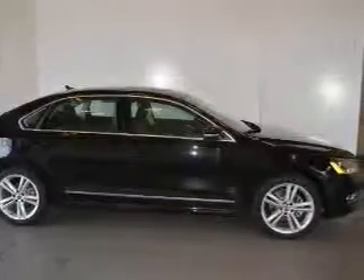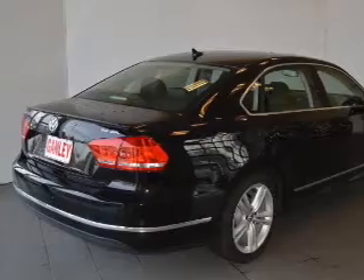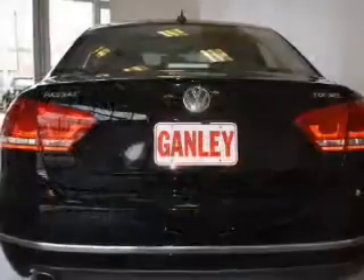GPS navigation will guide you to your destination. Premium wheels lend a distinctive appearance. Get advanced listening benefits from the premium sound system. The anti-lock braking system will help deliver you safely to your destination.